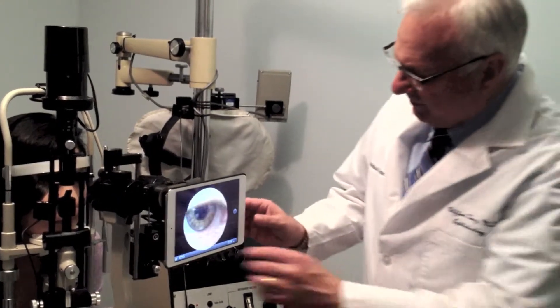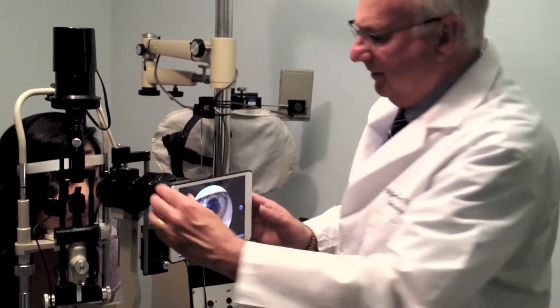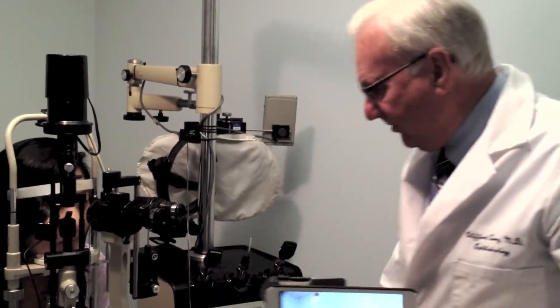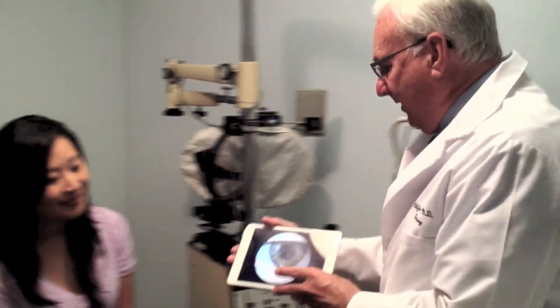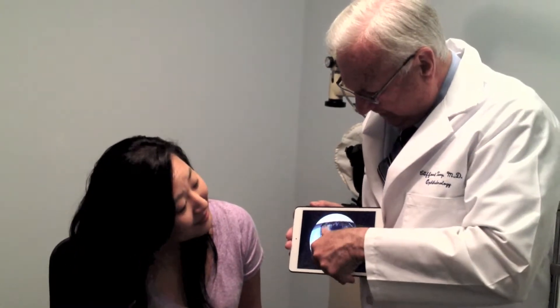The advantage is that when you take the photograph, you have a larger format to show the patient. And this is what your contact lens looks like, and here's how you get the coloring by those little dots in it.